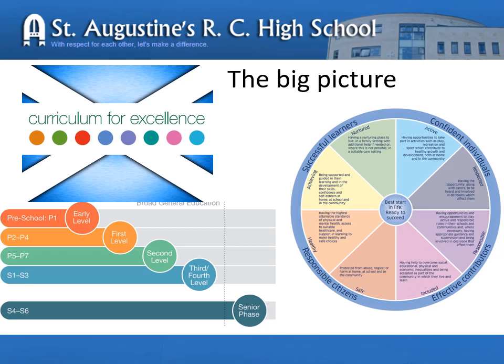Parents and teachers in partnership work to ensure that our children are safe, healthy, achieving, nurtured, active, respected, responsible and included. Teachers often refer to these as wellbeing indicators. They are essential if your child is to achieve.